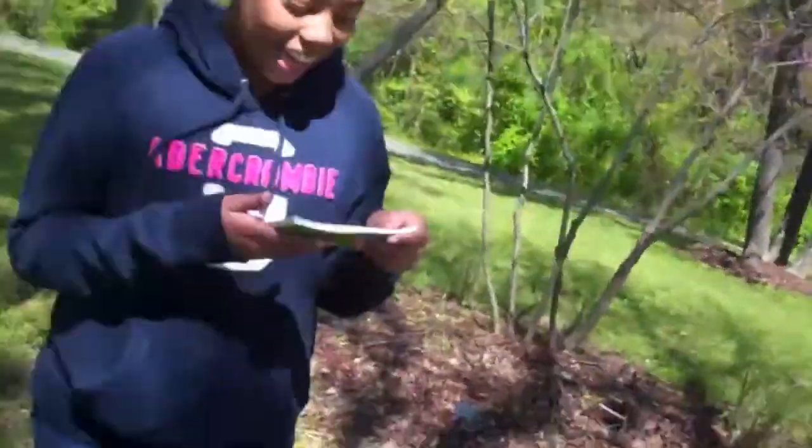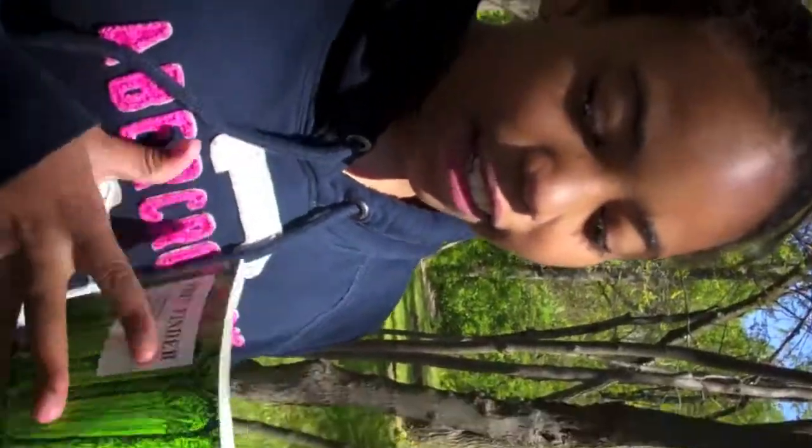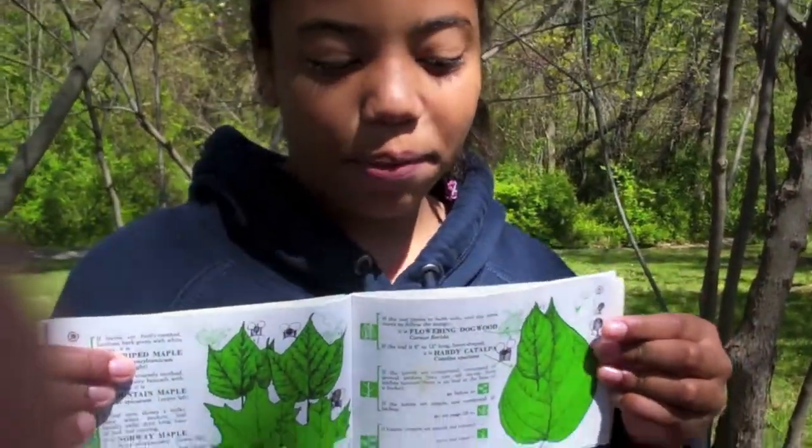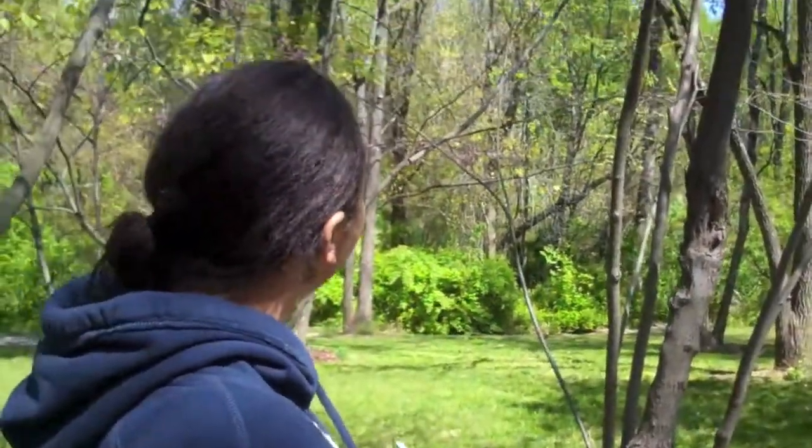Did you use the dichotomous key or how did you figure it out? Yes, actually. So here's the dichotomous key. As you can see, it tells you step by step where to go. I observed the tree and through my observations I figured out that it was an Eastern Redbud. Thank you very much, Kennedy.